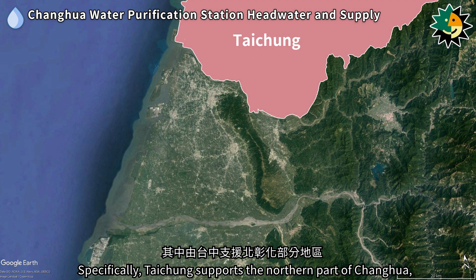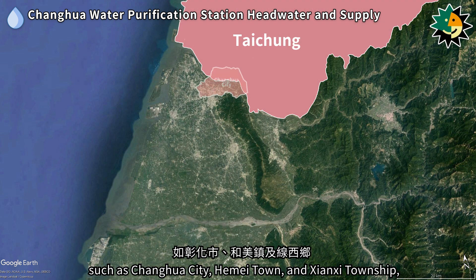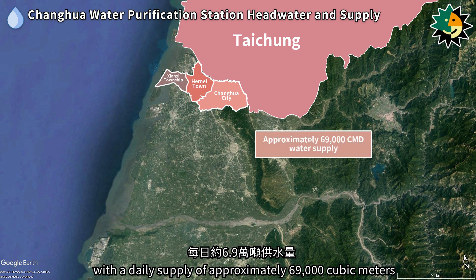Specifically, Taicheng supports the northern part of Zhanghua, such as Zhanghua City, Hamei Town, and Shenshi Township, with a daily supply of approximately 69,000 cubic meters.